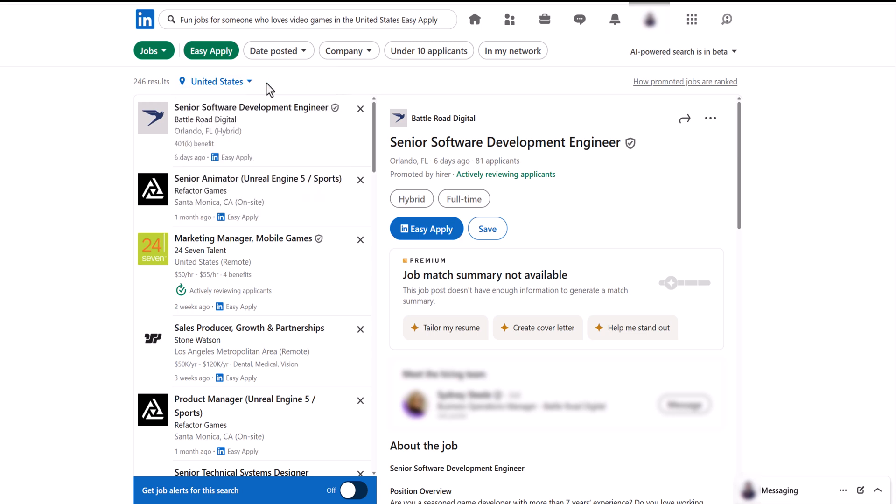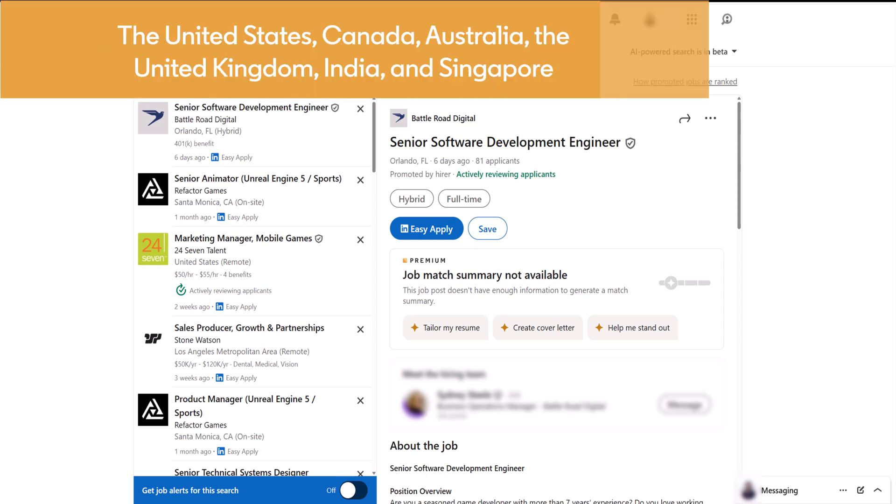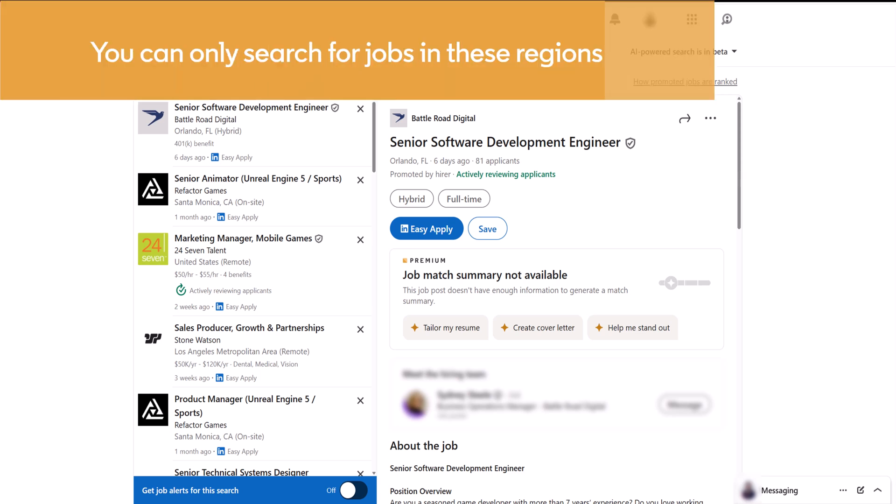Keep in mind this feature is currently available only in English and in the following locations: the United States, Canada, Australia, the United Kingdom, India, and Singapore. So for now, you can only search for jobs in these regions.